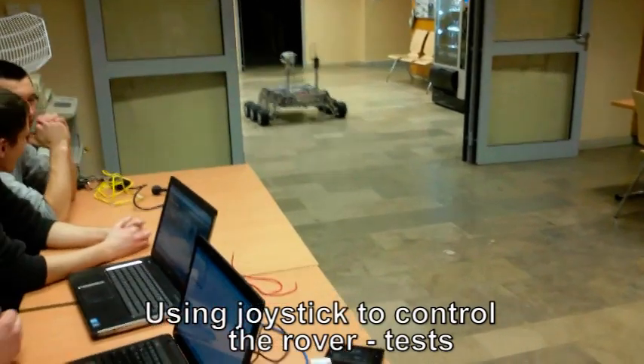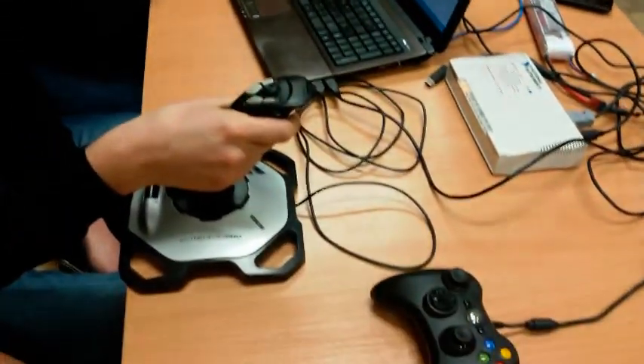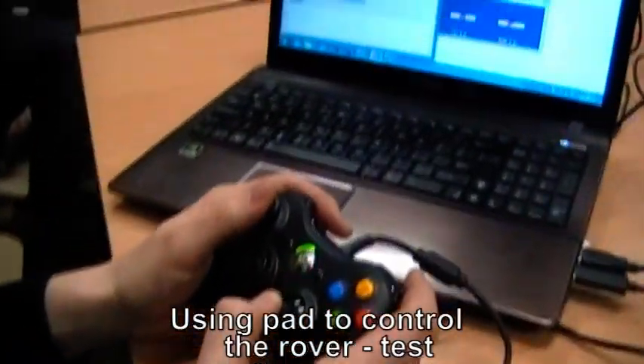Right now we are testing two types of control devices: a joystick with 3 degrees of freedom, and a pad, as it was during URC 2014.